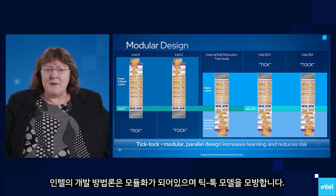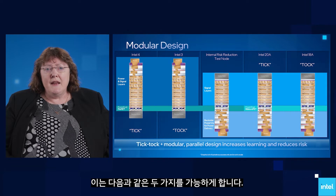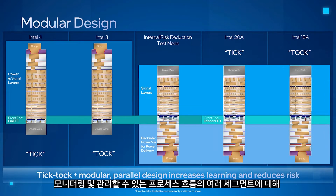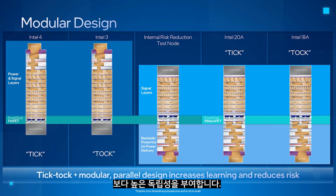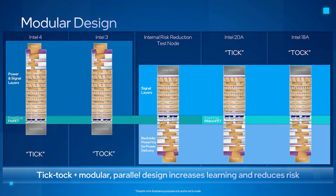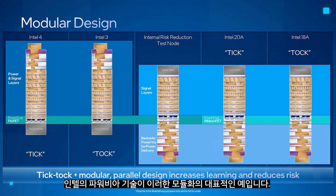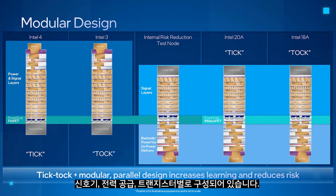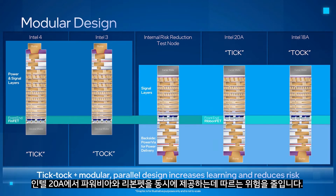Our development methodology has become modular and mimics a TikTok model. This accomplishes two things. First, modular development architects more independence into the different segments of our process flow that can be monitored and managed without impacting the entire process flow. Secondly, modularity also increases our rate of learning, since we are organized by common technology modules even when they span nodes. Our PowerVIA technology development is a prime example of modularity. We have organized our development teams by common technology areas: signal layers, power delivery, and transistor. This has dramatically increased our development velocity while reducing the risk of delivering both PowerVIA and RibbonFET on Intel 20A.